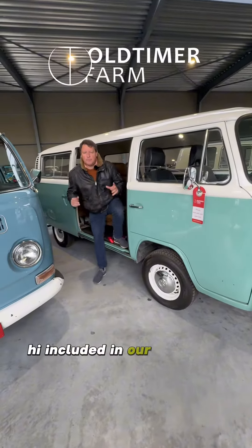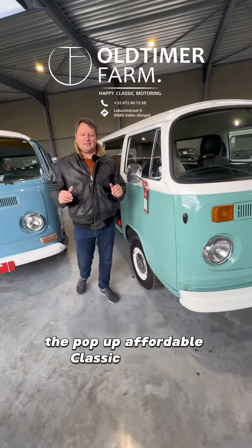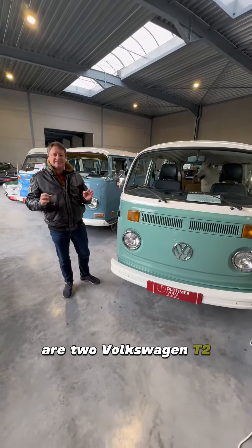Hi, included in our Pussack sale — the pop-up affordable classic car sale, it's a mouthful — are two Volkswagen T2s.